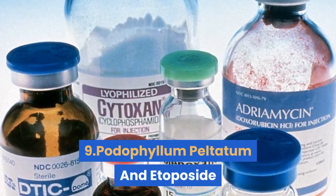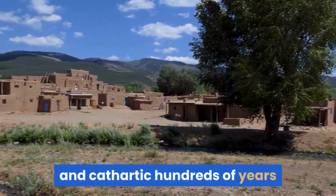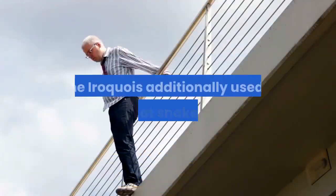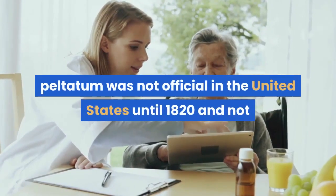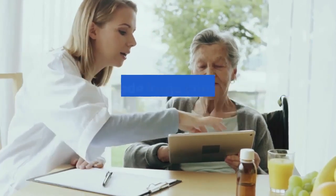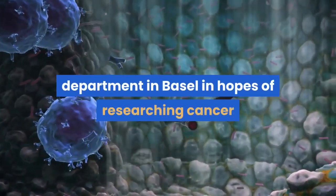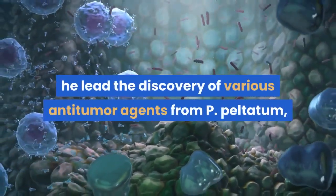#9: Podophyllum peltatum and Etoposide. The Native Americans have recorded using the plant Podophyllum peltatum as a purgative, antiparasitic, and cathartic hundreds of years before its usefulness was officially recognized. Interestingly, the Penobscot people of Maine even appeared to be using it to treat cancer. The Iroquois additionally used it to treat snakebites and as a suicide agent. Despite this, the medical use for peltatum was not official in the United States until 1820 and not until 1861 in Europe. Hartmann-Stählin was a Swiss pharmacologist who had made large contributions to the cancer therapy field, recruited to lead the pharmacology department in Basel in 1955.